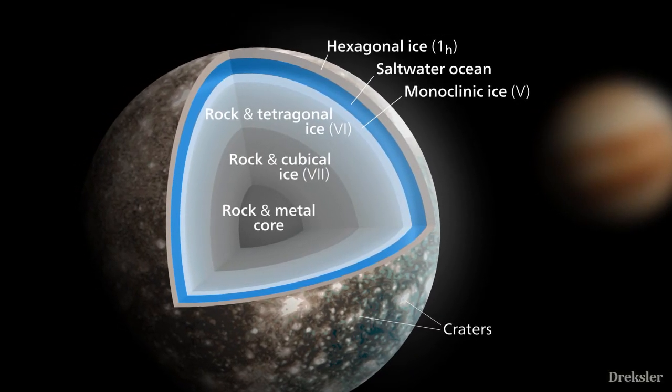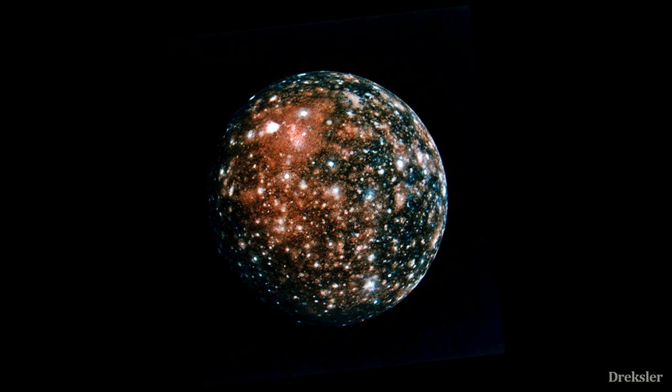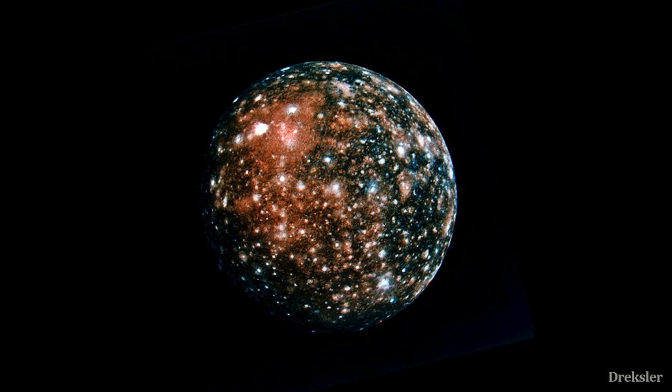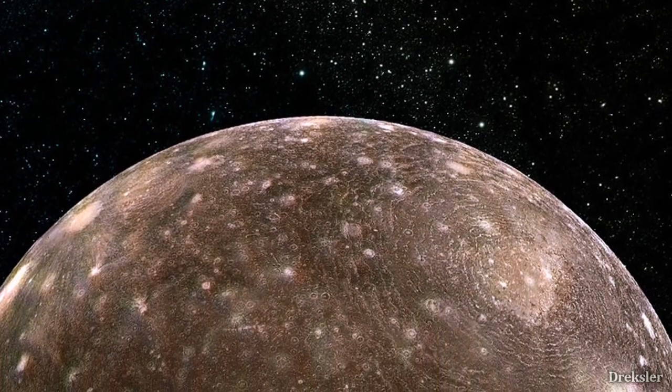However, there is less tidal heating on Callisto than on the other moons of Jupiter, so the prospect of life is questionable. All in all, Callisto may be a dead moon but it looks lively because of bright spots that resemble Earth's cities during the night. It could also teach us a lot about the past of the solar system, since there has been no activity on it since its formation.